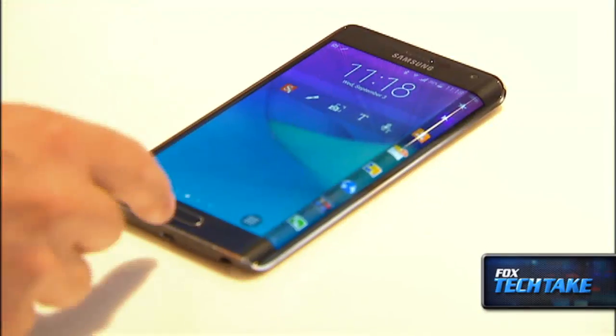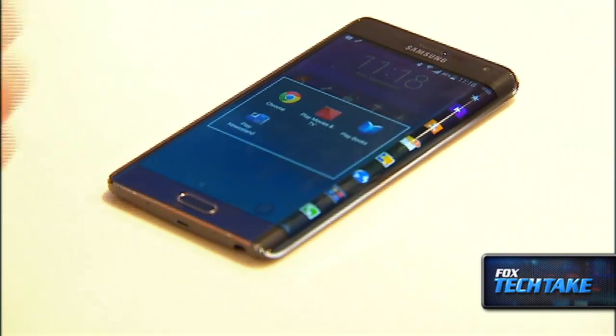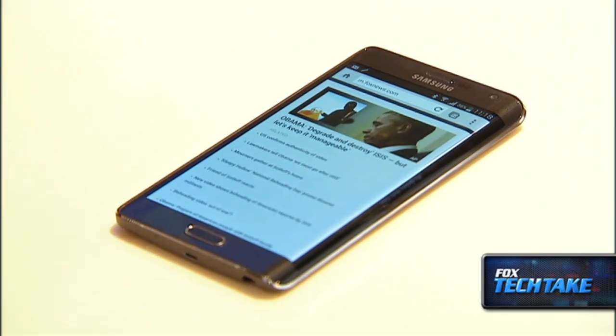Other features of the Galaxy Note Edge include a 16 megapixel camera and a quad HD display. You no longer have to use the home screen to jump in and out of applications. Let's say I want to go into my internet browser and then all of a sudden I want to